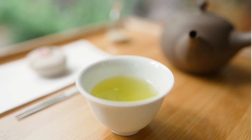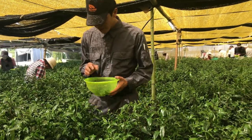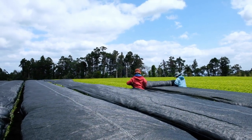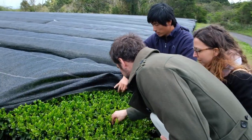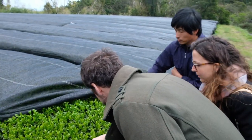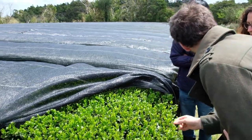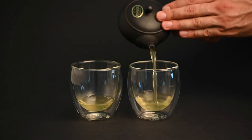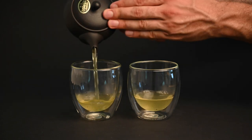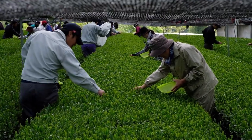The unique taste of gyokuro tea comes from the long and labor-intensive production process. First, the tea plants need to be covered with a special type of netting called a kabusei to block them from the sun. When the tea plant is exposed to sunlight, it begins to convert theanine into catechins. Catechins can protect the tea leaf from UV light, but they can also produce a bitter flavor in the final tea. In order to minimize the production of catechins and maximize the content of sweet and savory theanine, the tea plant needs to be covered to block it from the sun.